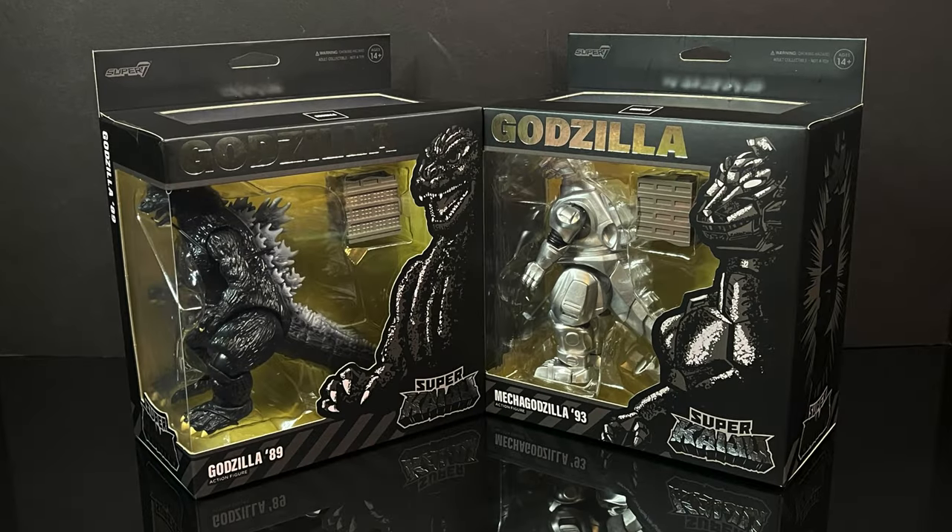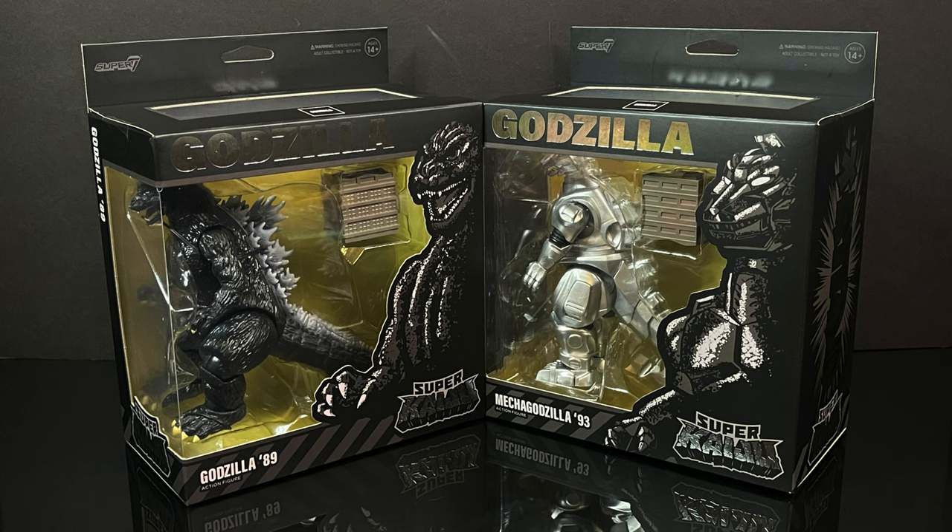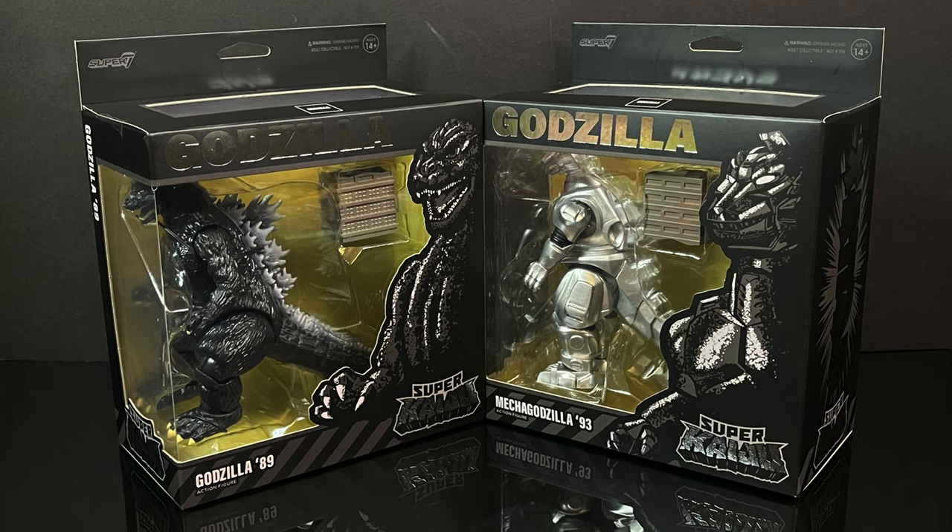Heyo, welcome back everyone, Toysha's here, and I am back again to check out a brand new toy line, and today it comes courtesy of my friends over at Super 7.